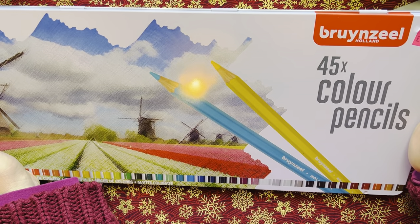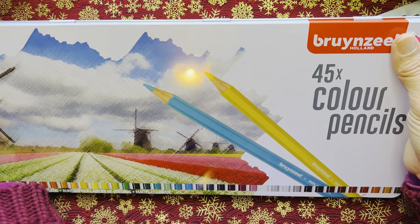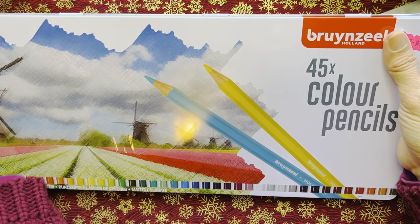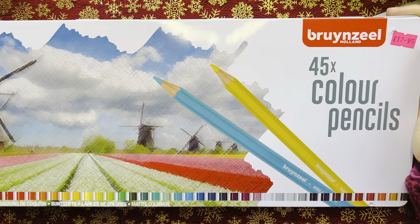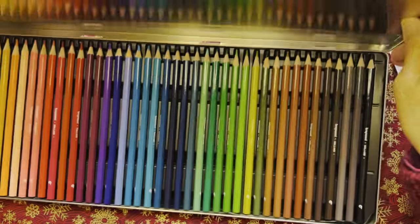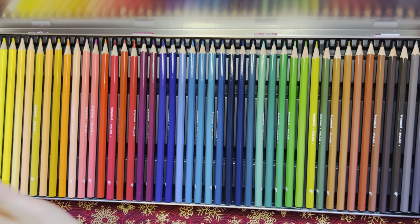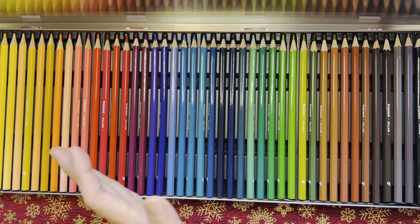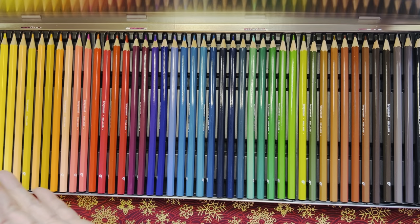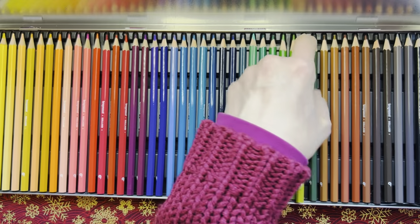This is a 45-piece colored pencil set by Brunzeel, which I got at the art shop in Ossett. I've already filmed a video about that shop so that video will probably come up first. These colored pencils are quite nice to use — I believe they are student grade, but anyway they're good.